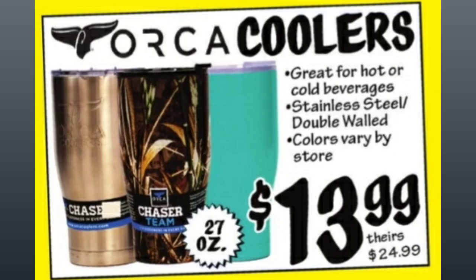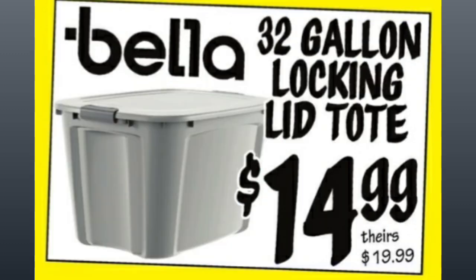The coolers are $13.99 — they're 27 ounces, comparative price of almost $25.00. Did you guys see how the Stanley Cups are so popular right now all over social media? Going into the Bella 32-gallon Locking Lid Tote, $14.99, comparative price of almost $20.00.